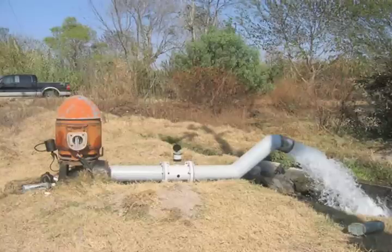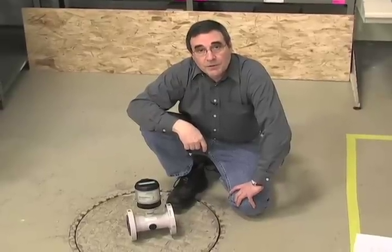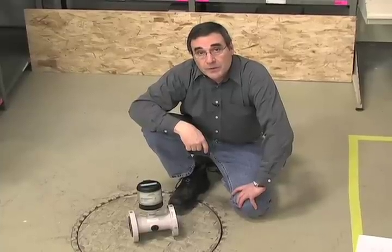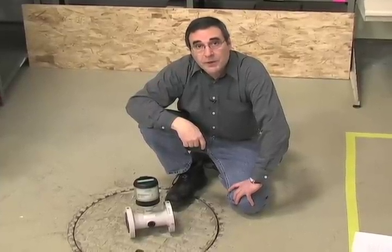This means when you bill your customers for their water use, they can trust it's for the right amount. The MAG-8000 is as smart as it is accurate, and all that just on battery power. So if you consider buying a battery-powered electromagnetic flow meter, think C-Trans MAG-8000, think Siemens.